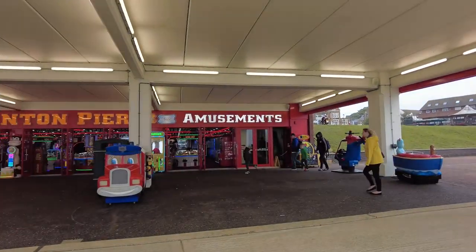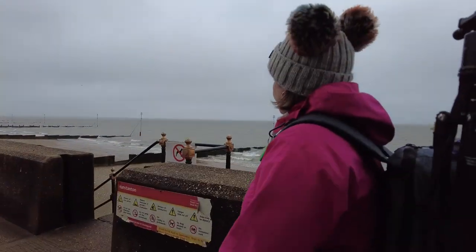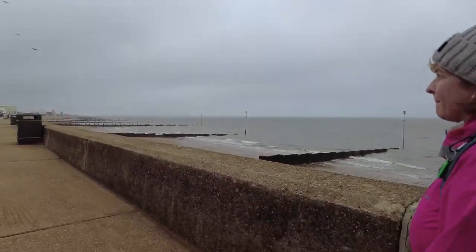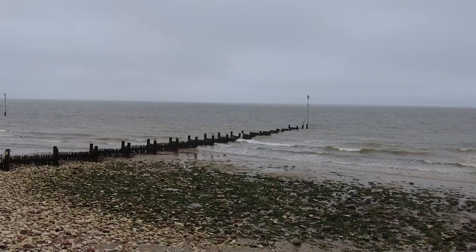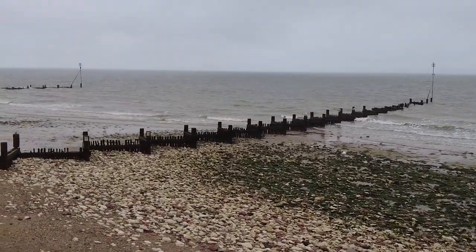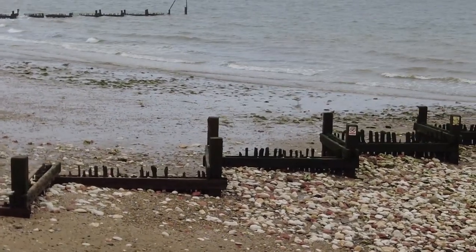Last time I was down none of these amusements were open - it was definitely out of season, which is why I had no problems with parking. I was hiding underneath where the arcades were, trying to shelter from the rain. It's definitely a different place in holiday season. There's a lot of walking to do and we've really got to get our move on because the tide's going out so fast.